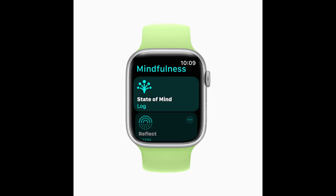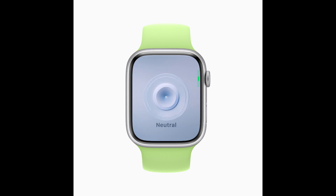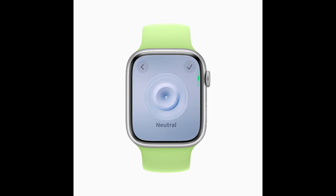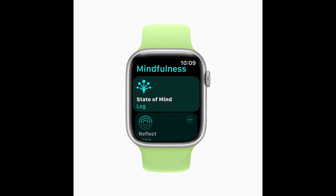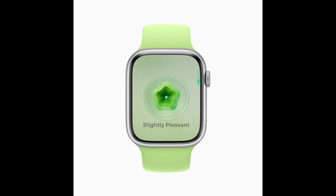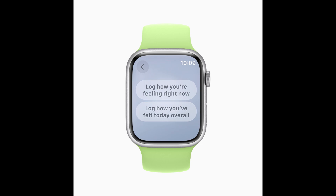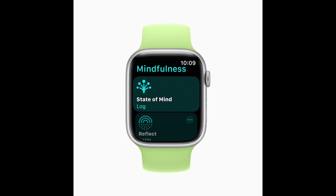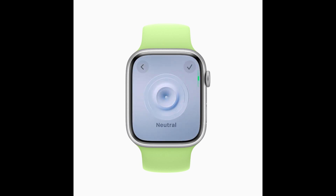Mental health is as important as physical health, and research shows that reflecting on state of mind can help build emotional awareness and resilience. With the Mindfulness app in WatchOS 10, users can discreetly and conveniently log their momentary emotions and daily moods, turning the digital crown to scroll through engaging multidimensional shapes to choose how they are feeling, select what is having the biggest impact on them, and describe their feelings. In the Health app in iOS 17 and iPadOS 17, users can see valuable insights to identify what might be contributing to their state of mind, whether associations or lifestyle factors like sleep or exercise. Depression and anxiety assessments often used in clinics are now easily accessible in the Health app, helping users determine their risk level, connect to resources available in their region, and create a PDF to share with their doctor.